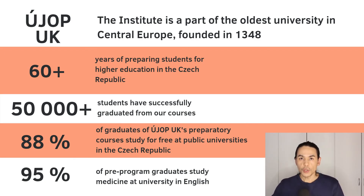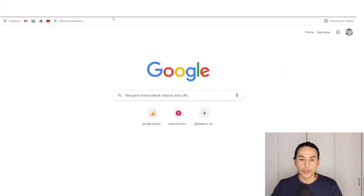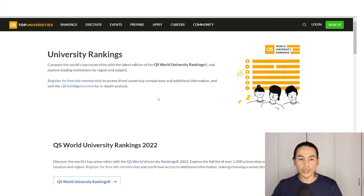I can help you to find it, and there are different ways to do it. The first option is the choice of the university. As you know, or maybe not, 15 Czech universities are ranked on the list of the best universities in the world, and you can start from this point. You go to the website QS Top Universities.